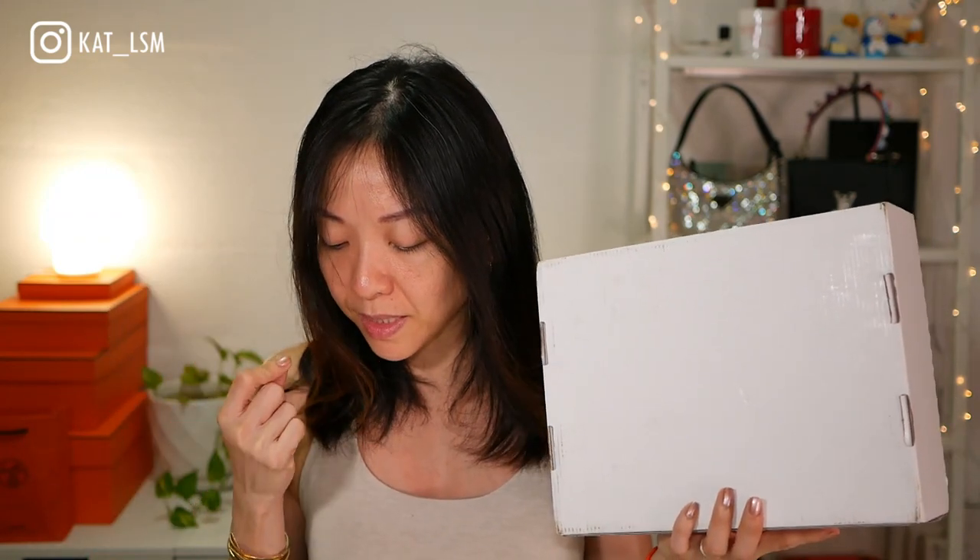I am so excited for this package that just arrived today. This is Lisa Eldridge's latest lipstick launch. I picked up three of her new shades: the Cinnabar, the Blush Lightly lipstick, and the Velvet Affair.